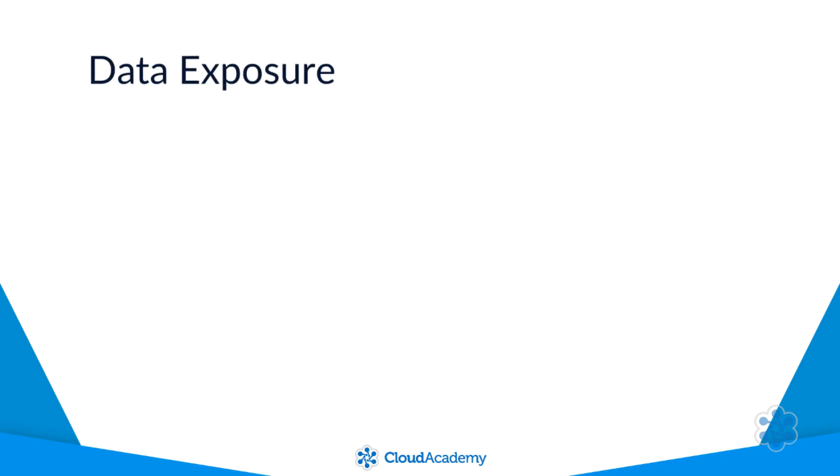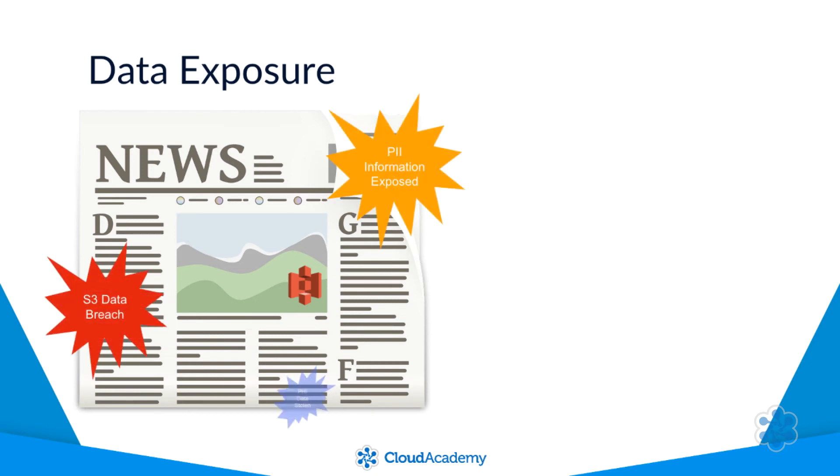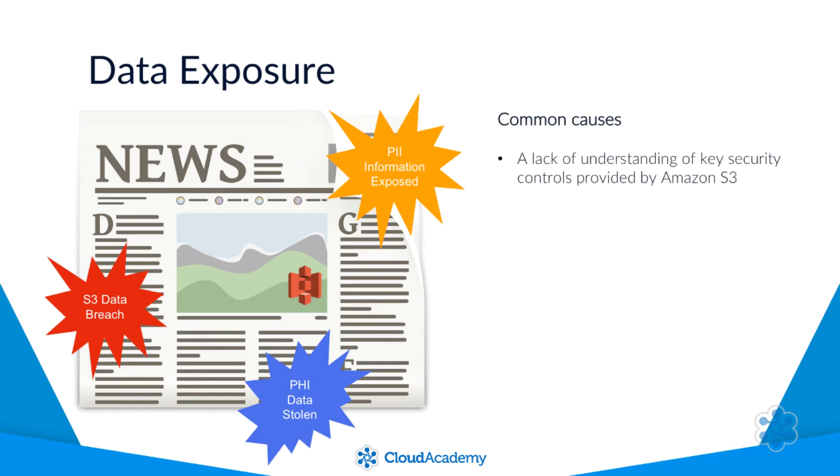Over the past few months, you would have likely heard about numerous occurrences whereby huge quantities of PII data being stored in the cloud have been exposed unnecessarily. Many of these incidents can be attributed to a lack of understanding of key security controls offered by Amazon S3, in addition to simple human error. Also, the sensitivity of the data may not have been understood before being stored.